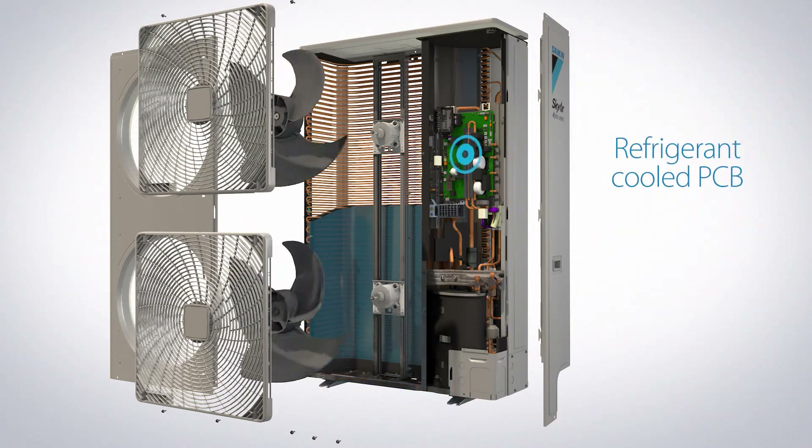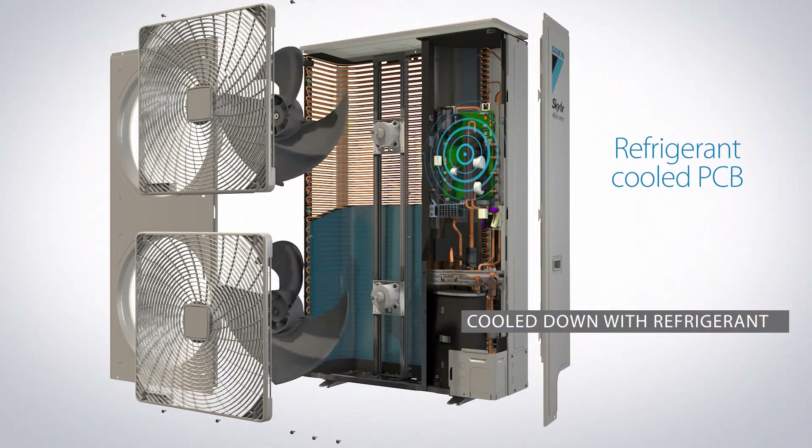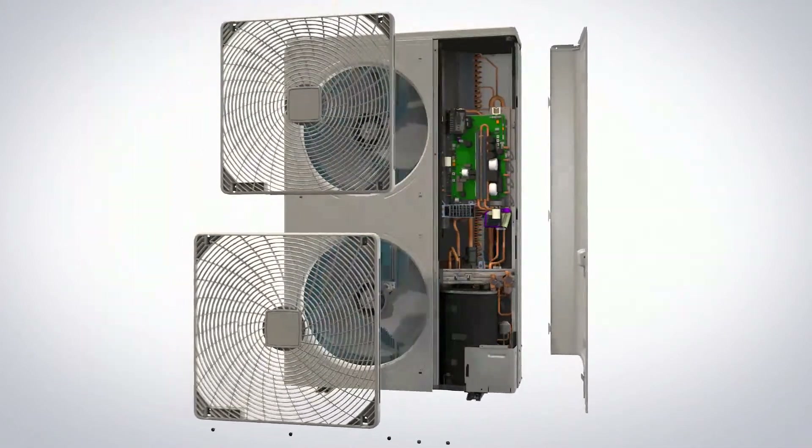Thirdly, the PCBs, or electrical components, are cooled down with refrigerant, so components are cooled at a much more stable temperature, and more efficiently than conventional air-cooled PCBs.